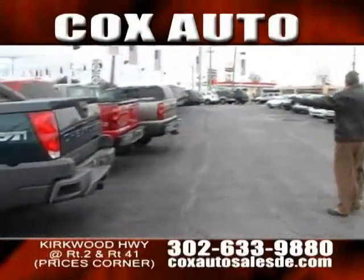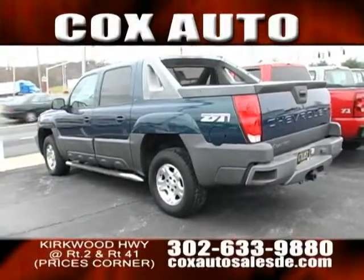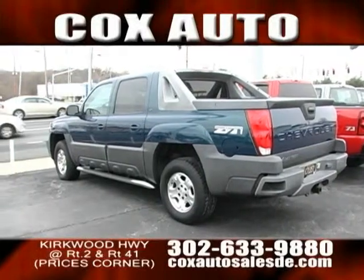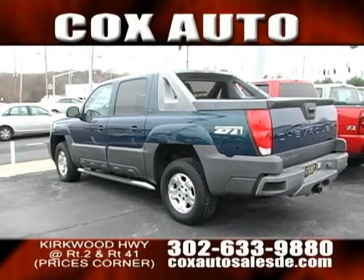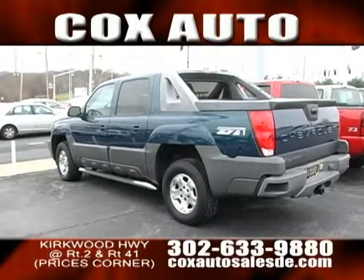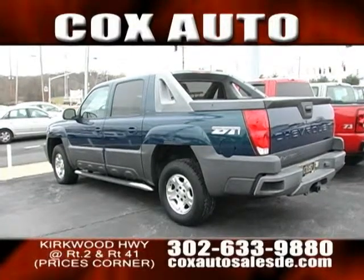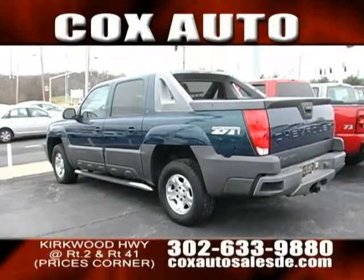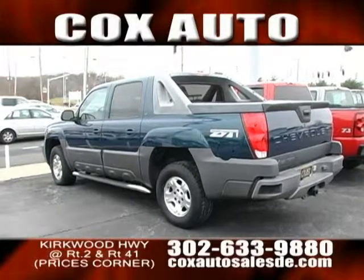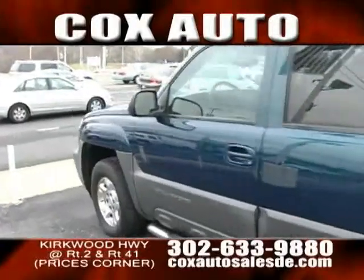This is what I want to call the special of the month. This is a Chevy Avalanche, folks. Great vehicle. It's got the Z71 off-road package. Very versatile — it's the best of both worlds. You got half SUV, half pickup truck. You can pop out that rear window, pull down the rear seats, and extend your bed into the cab of the truck into an 8-foot bed. You got leather, you got heated seats, you got moonroof, running boards, four-wheel drive. There is everything on this truck, folks. Don't miss out on this great opportunity. This is the special of the month coming in specifically for the Avalanche.